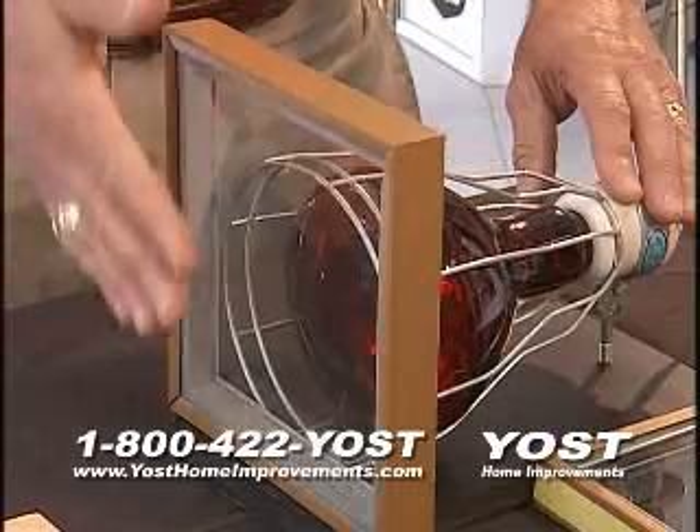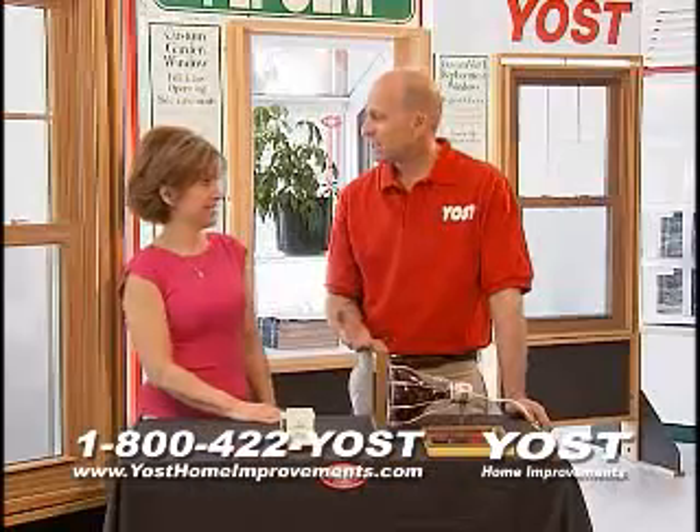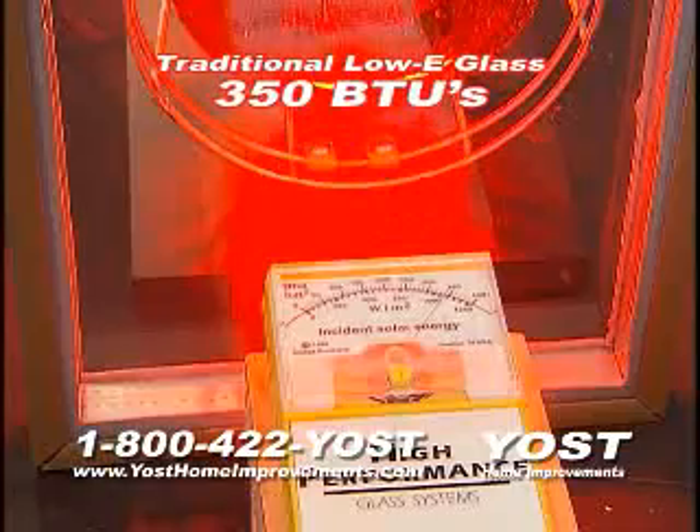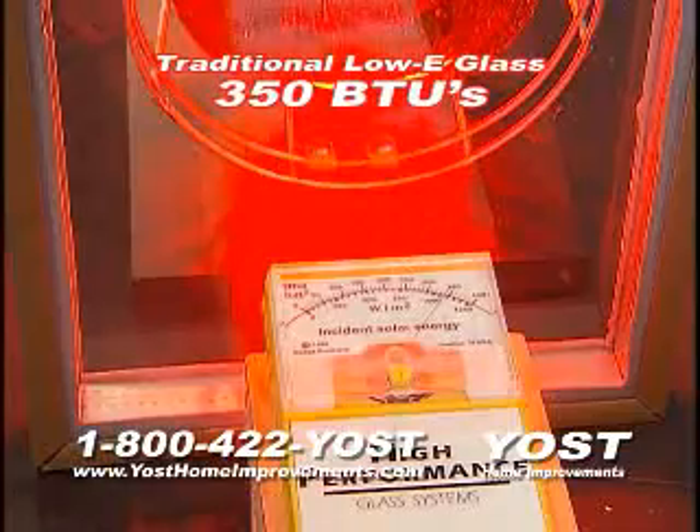This heat lamp simulates the heat in your home using traditional low-e glass. Janet, tell me when you're feeling the heat. I'm feeling it already. We're seeing 350 BTUs escaping through standard low-e glass.